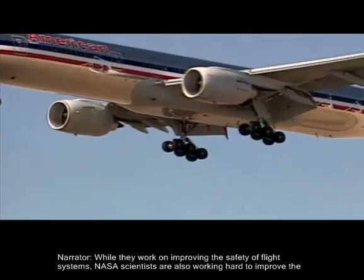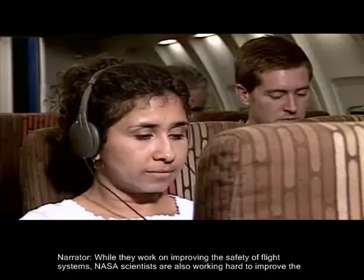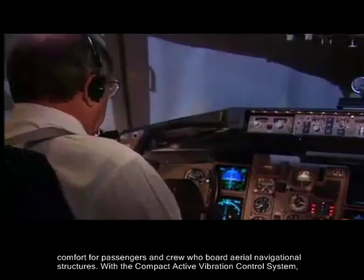While they work on improving the safety of flight systems, NASA scientists are also working hard to improve the comfort for passengers and crew who board aerial navigational structures.